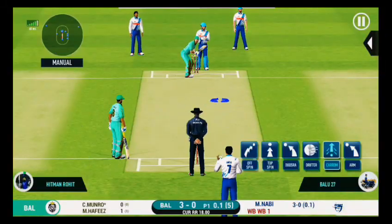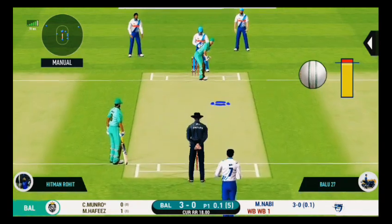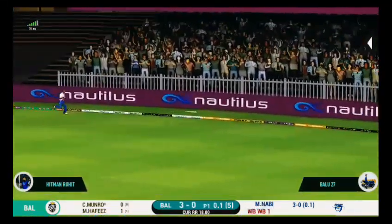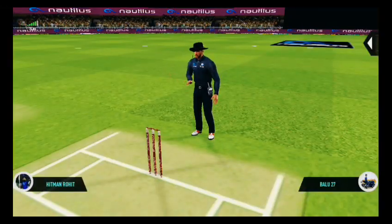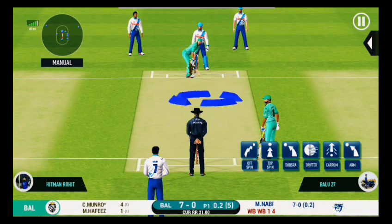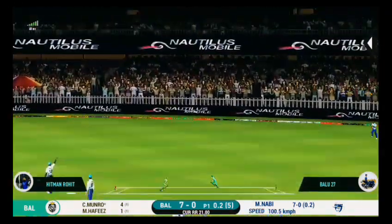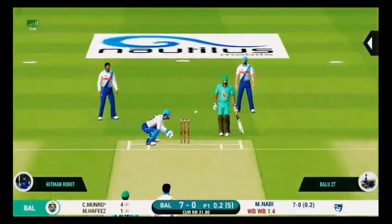The batsman is all set to face his first ball. It goes over the top and in the gap. Well played. Teams are aware of how dangerous this player can be. The batsman pushes it gently towards the gap for a single.